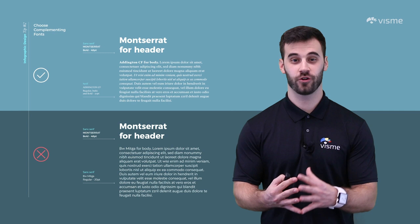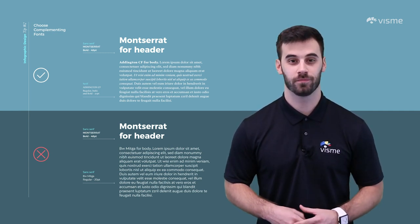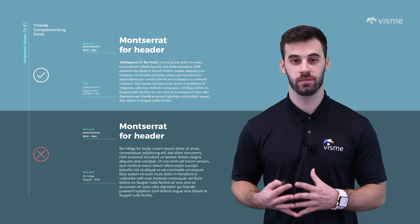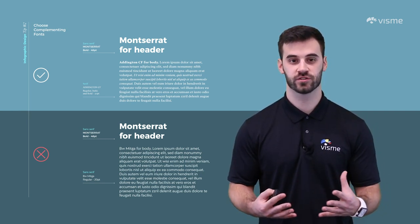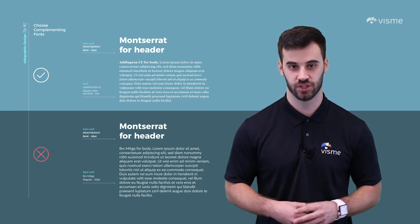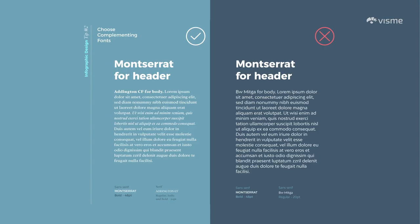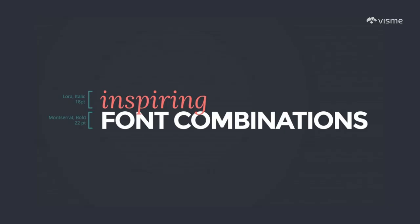Whatever font you choose for your infographic title, do not use that same font for your body of information. That font has, in a way, become one with your title. Readers will see that font and associate it with your headers and important lines of text, so you want to use a different font for the rest of your information. This is where font pairing comes in. You could just pick two or three random fonts, or you could do proper research and find fonts that complement one another with the perfect amount of contrast. Check out Visme's blog post on 15 fresh font combinations for a guide that'll make font pairing easy.